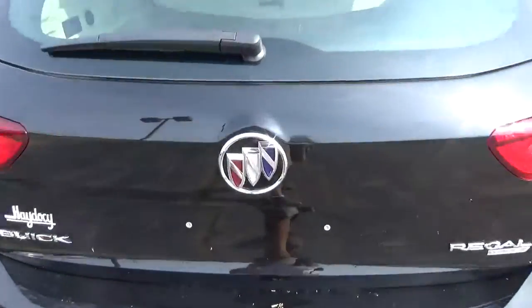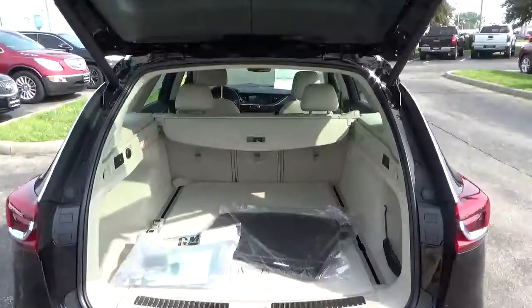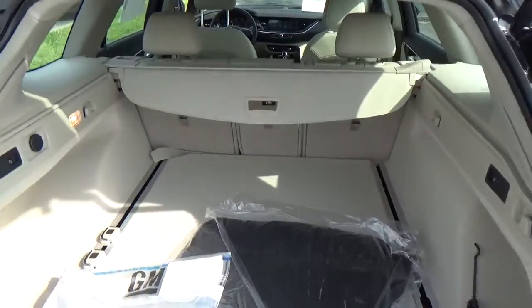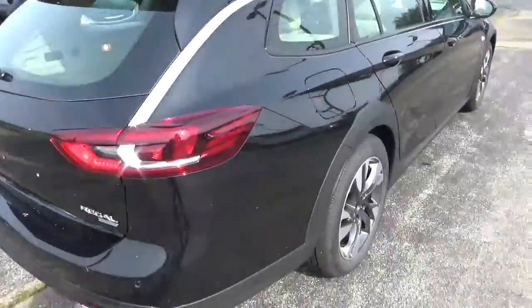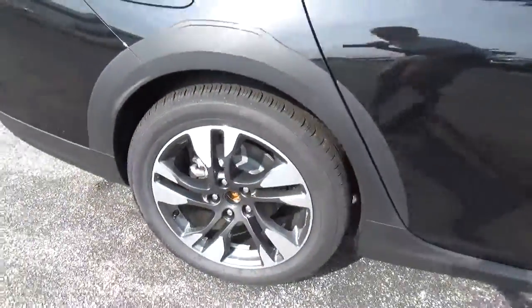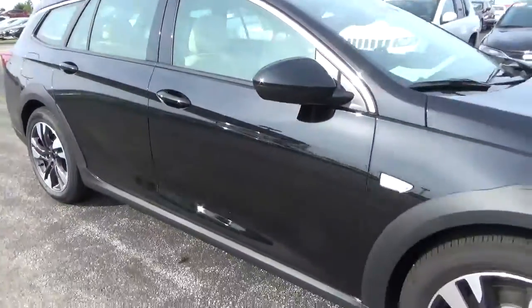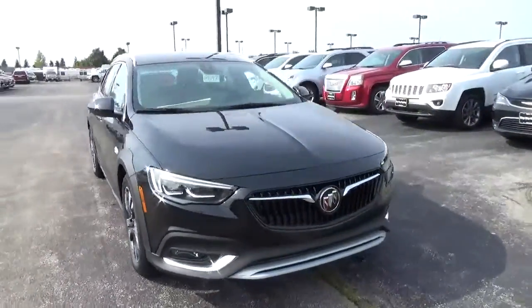Rear parking sensors, power liftgate, cargo space. Alloy wheels, performance brakes, fog lights.